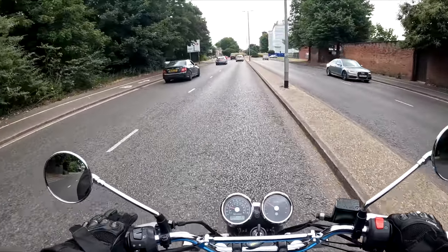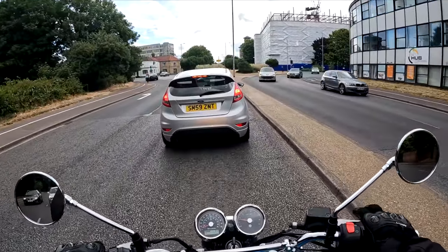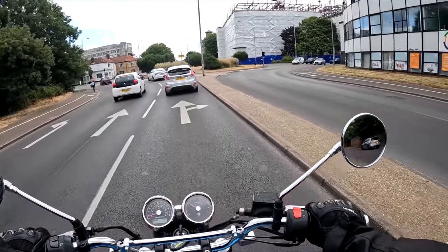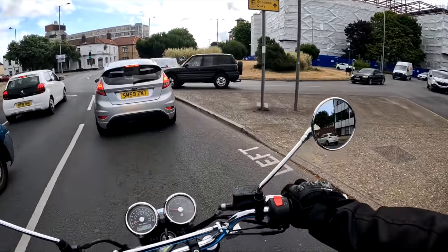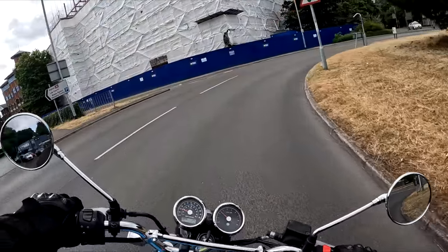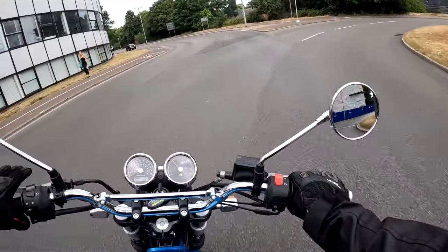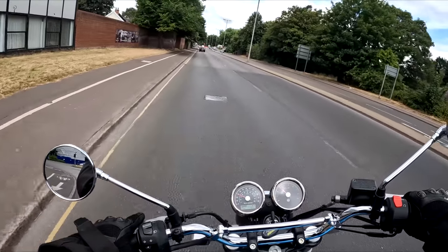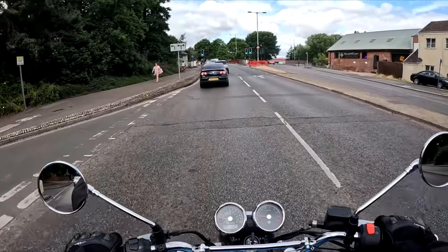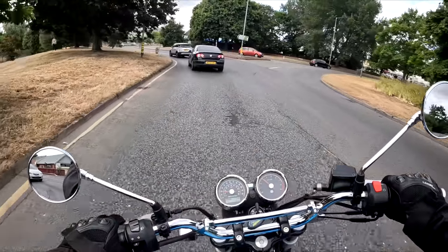After a long bike hunt — I owned my NC750X for nearly two years — I wanted to change, so I was looking at other middleweight adventure bikes. I purchased a Tiger, then realised I didn't find the bike I desired because I was looking in the wrong direction. I sort of fell in love with modern retros, or modern classics. I demoed the Royal Enfield Interceptor and fell in love with it.